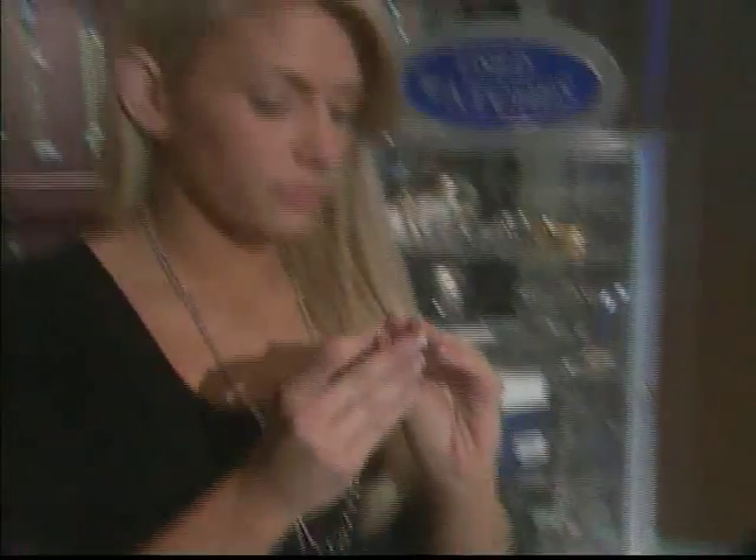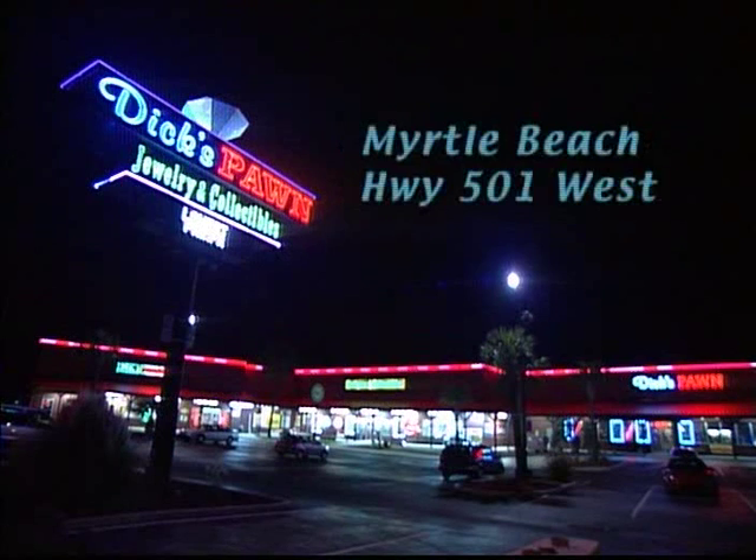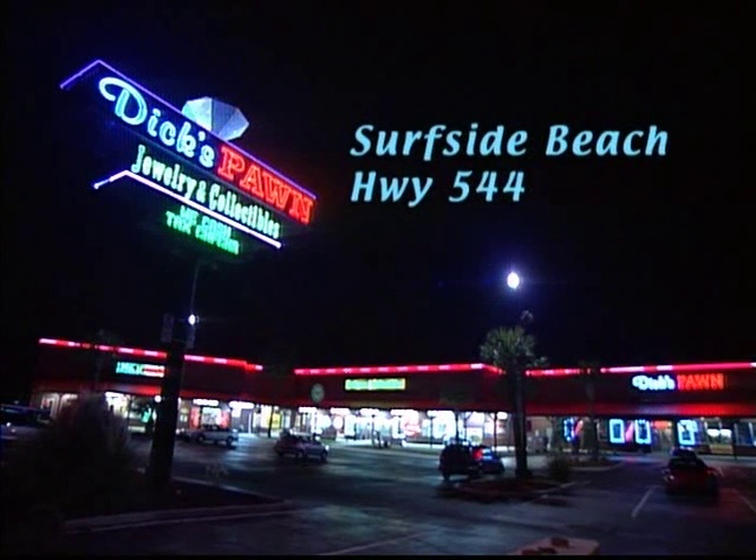We've been doing this for 20 years and it's a lot of fun for the shopper, and for us too. So don't leave for home without visiting one of Dick's Pawn's three convenient locations. It just might be the biggest surprise of your beach vacation.